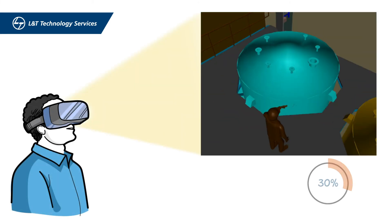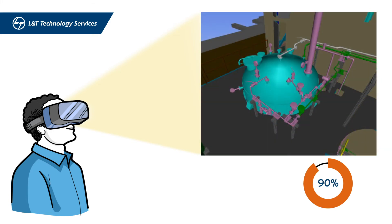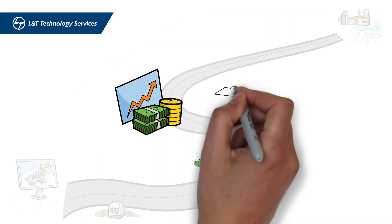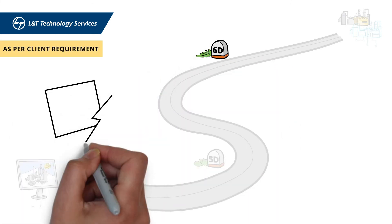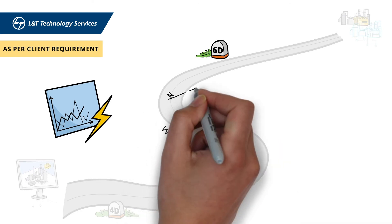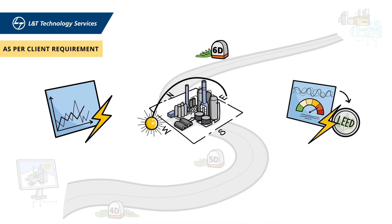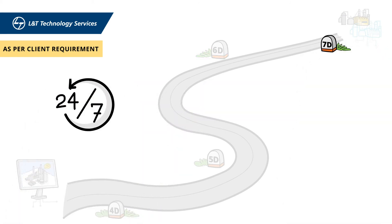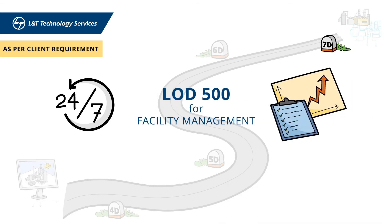Our solution generates a virtual 3D model for a VR review at various stages. It also generates 5D BIM by linking the estimation and quantities extraction; 6D BIM as per client requirement by linking energy modeling and analysis, sun path analysis and energy performance tracking for LEED certification; and 7D BIM as per client requirement by embedding real-time tracking, the as-built model for facility management and future expansion strategy planning.